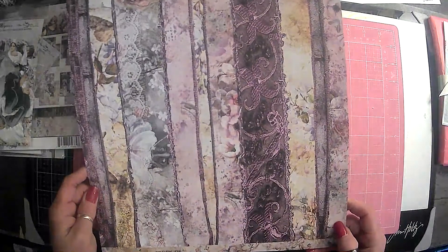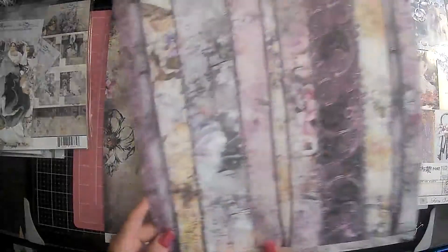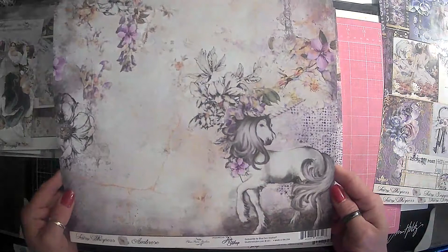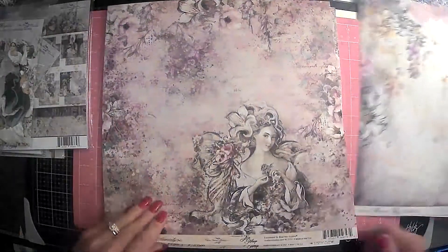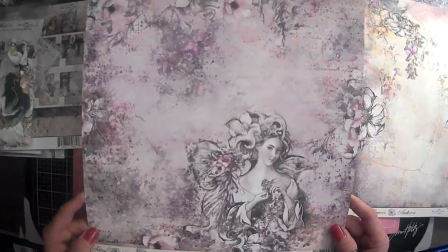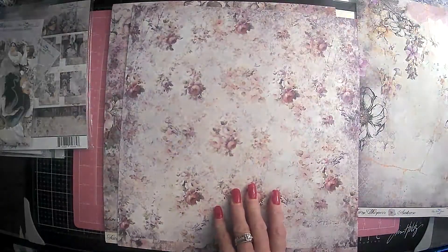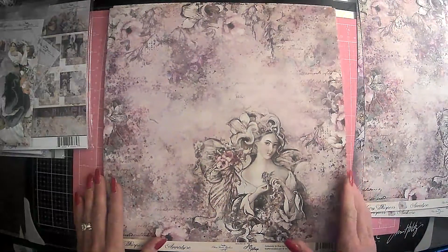Oh my gosh. Wow. There are, if I'm not mistaken, two sheets of each. Look at how pretty those are. Wow. Absolutely amazing. Blue Fern. And this is Jen Bishop — she is so talented. Wow. Love those. That could go in something that's not even themed with this.